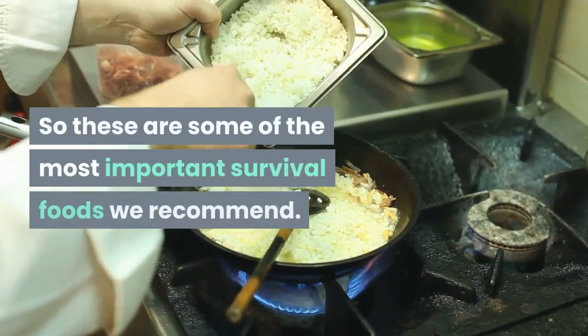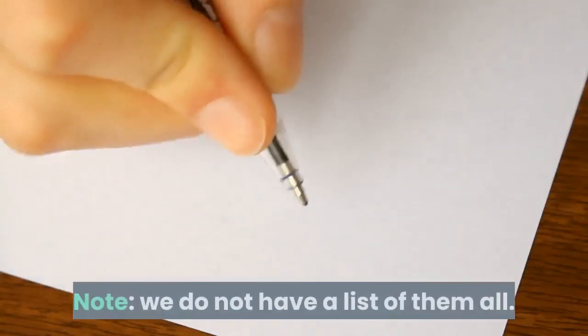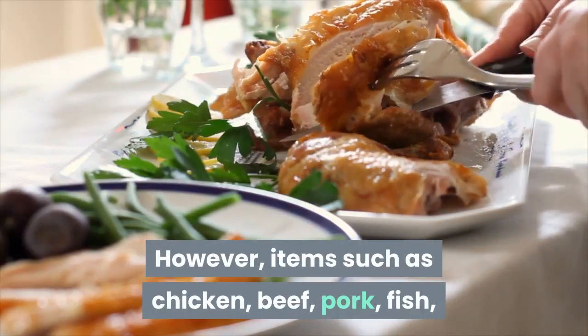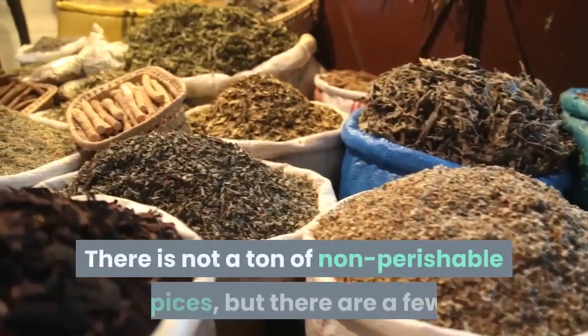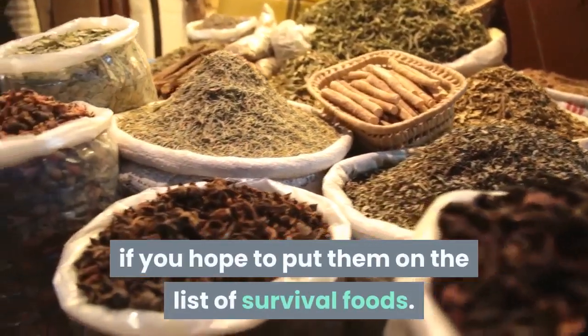So these are some of the most important survival foods we recommend. Note, we do not have a list of them all. However, items such as chicken, beef, pork, fish, poultry and eggs make the list. There are not a ton of non-perishable spices, but there are a few, if you hope to put them on the list of survival foods.